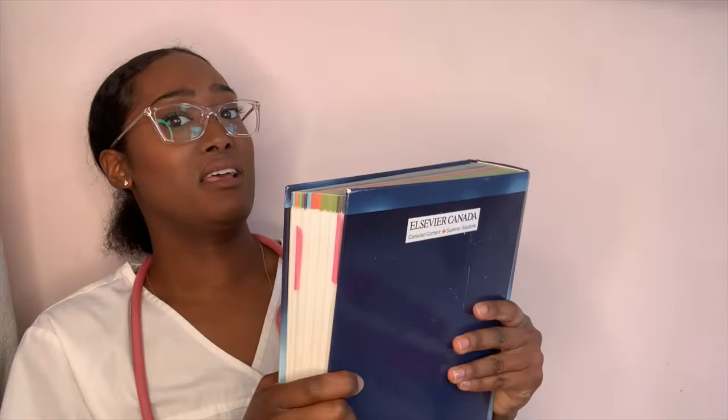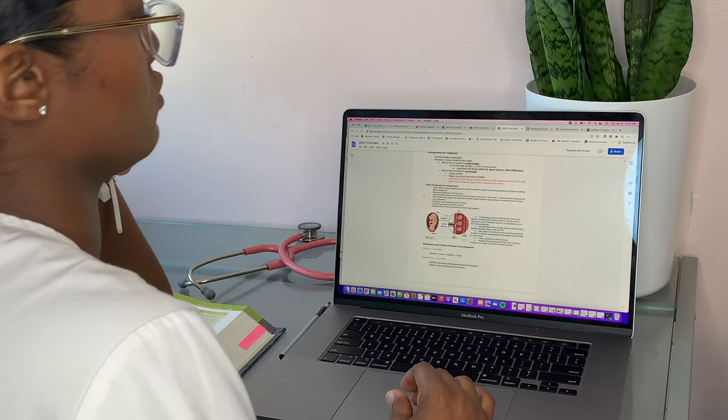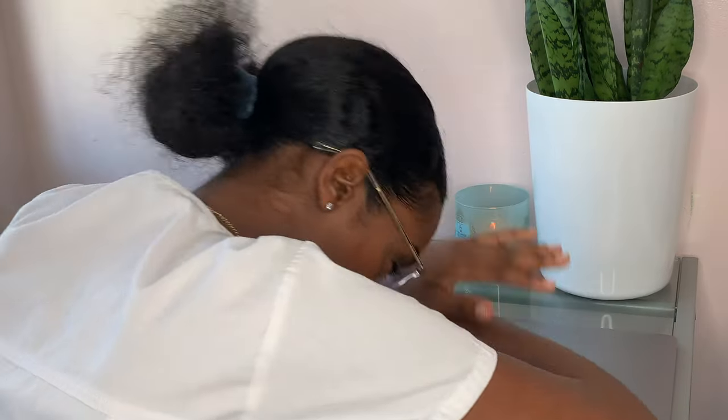If you're watching this, it's probably because you're a nursing student who just spent three to four years in nursing school and you're getting ready to write your NCLEX and you just don't know where to start. Hi, my name is Shanika and I'm a recent nursing grad. I just wrote my NCLEX and I passed on my first try, so if you're interested in learning how I did it and what strategies I used, keep watching.